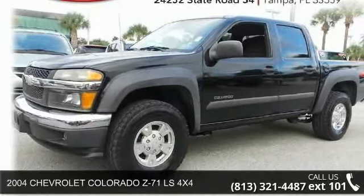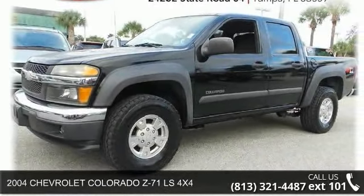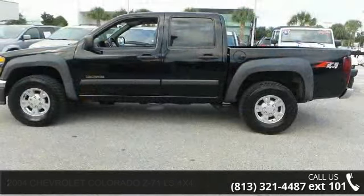Presenting the 2004 Chevrolet Colorado. If you are looking for an automobile with great features, look no further.